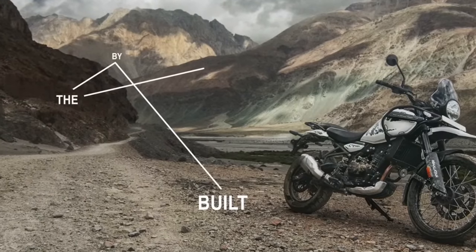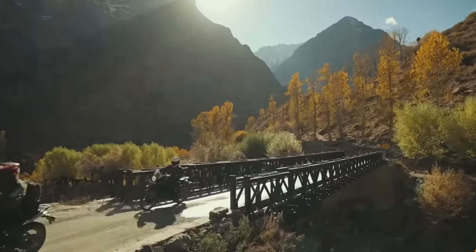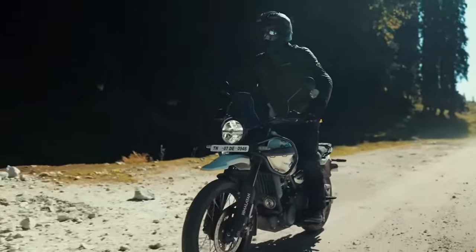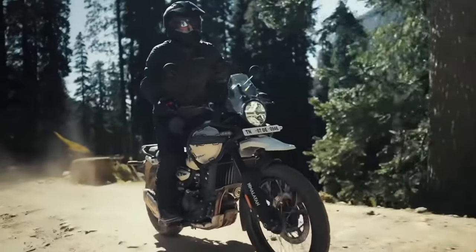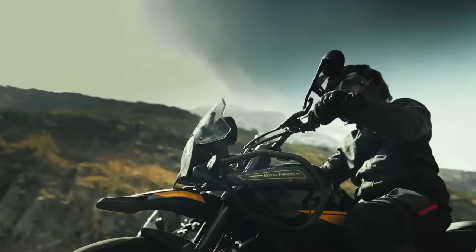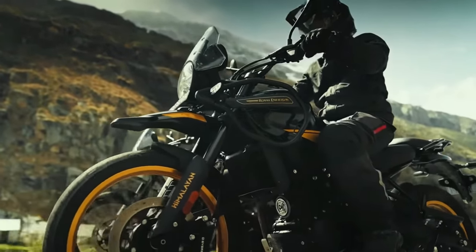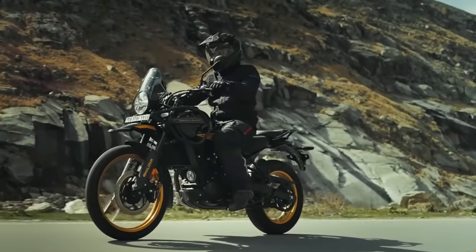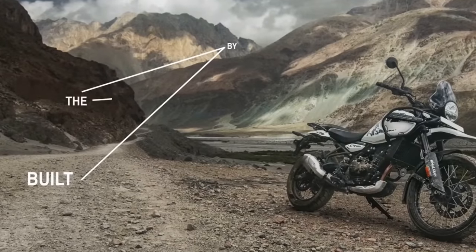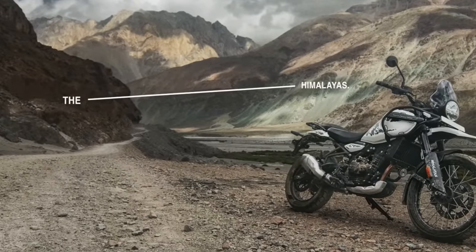I quite like the styling of the old Himalayan — it had that rugged two-wheeled Land Rover look, a bit of a marmite bike for a lot of people, although it doesn't seem to have hurt sales over the years. As you can see from these images, Royal Enfield's ugly duckling reputation has now blossomed into a beautiful swan — more curvaceous and up-to-date.